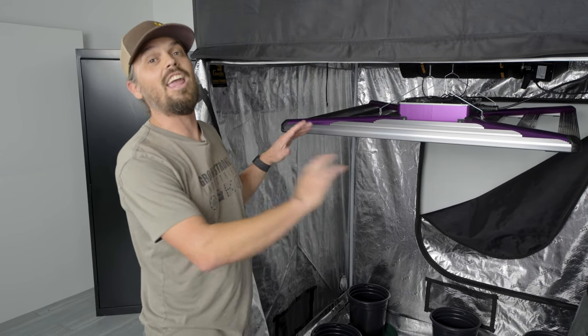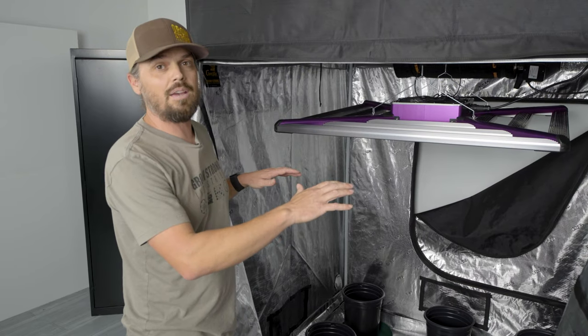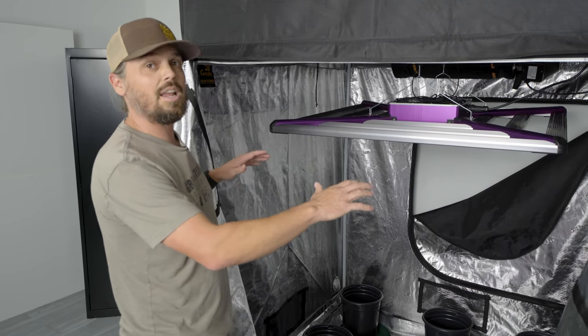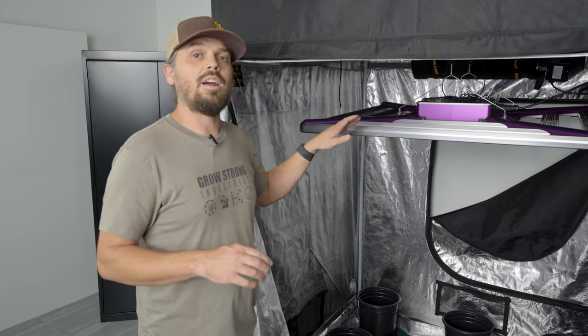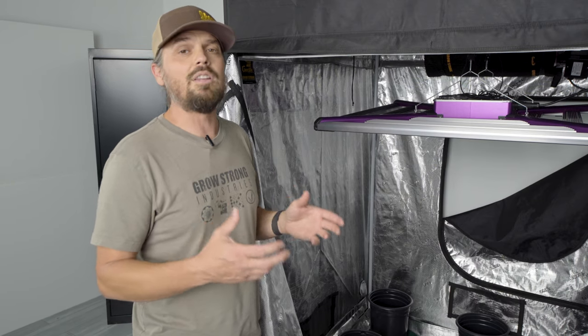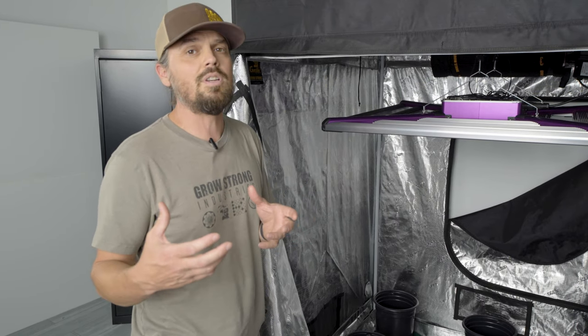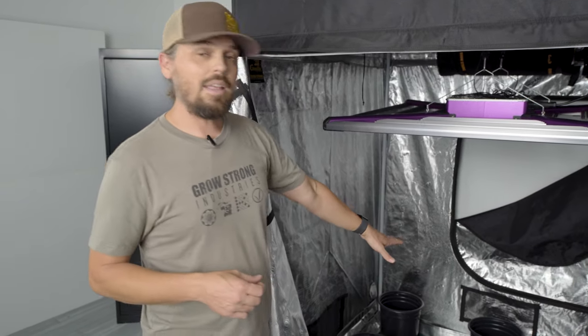It's an absolute workhorse — it pulls about 750 true watts of power out of the wall and it lights this tent up like a stadium from edge to edge. You have really good PPFD coverage across your entire canopy. As with all Kind LED grow lights, the X Squared utilizes a targeted spectrum which emits photons in the proper spectral distribution to really make those plants realize their true DNA and become huge, beautiful, healthy plants.